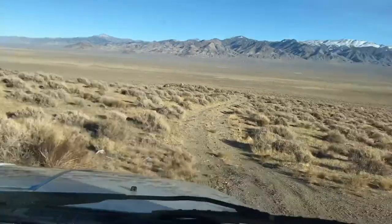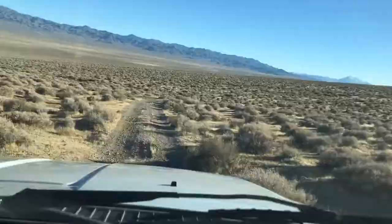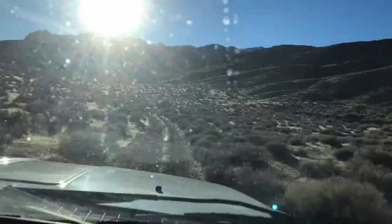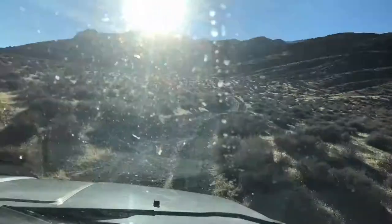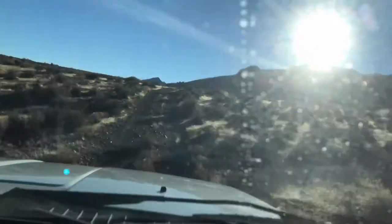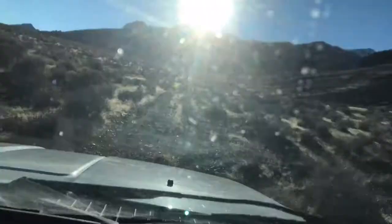We're going to pull away from the parking area, back down the better road that leads to the Big Box Canyon Road. Take a right and we'll follow the fault, which you can see on the right periodically, about seven-tenths of a mile down to the mouth of Big Box Canyon.